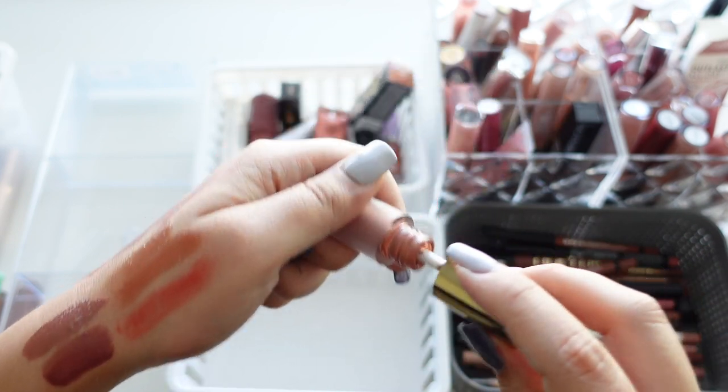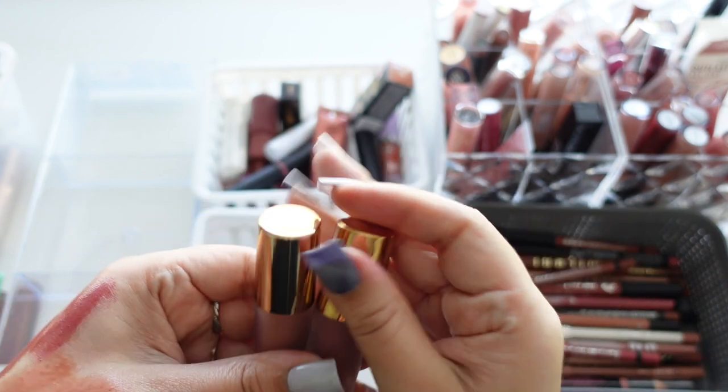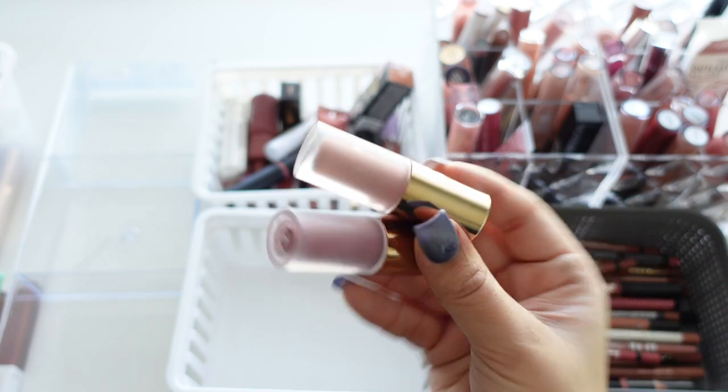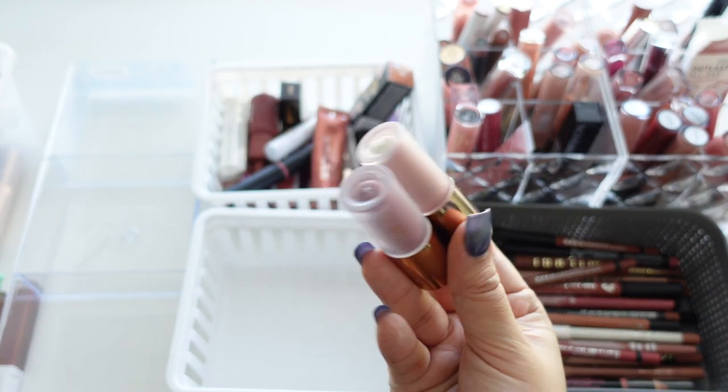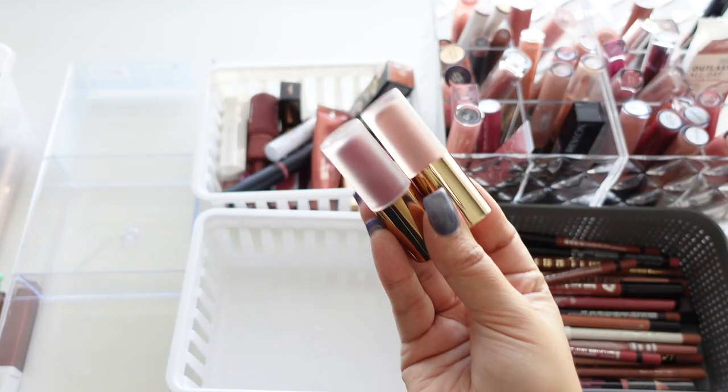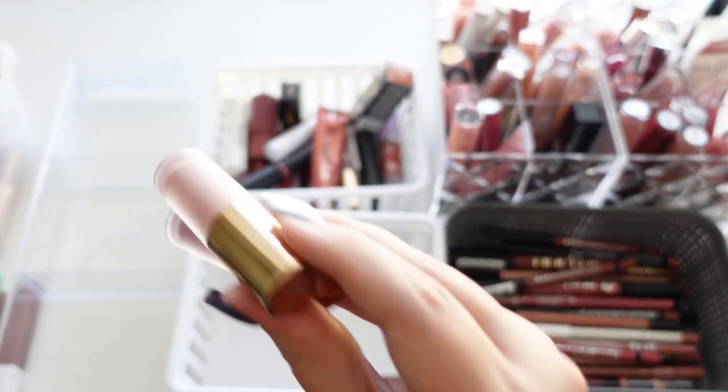They're so pigmented and comfortable. Lila B is more of an expensive brand, but when I found they had minis I bought them to try out, and I'm happy I did. When you have such a big collection, you don't need full size every time — so this is perfect.